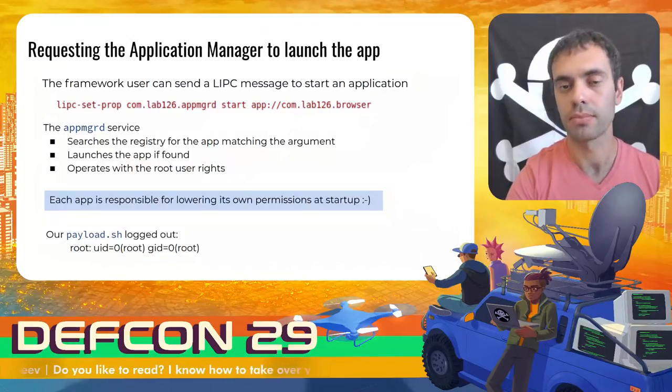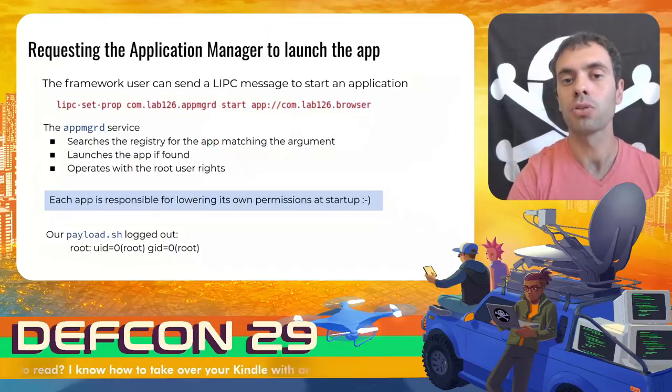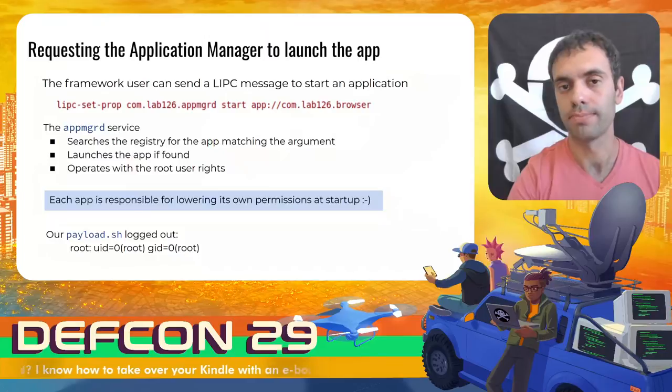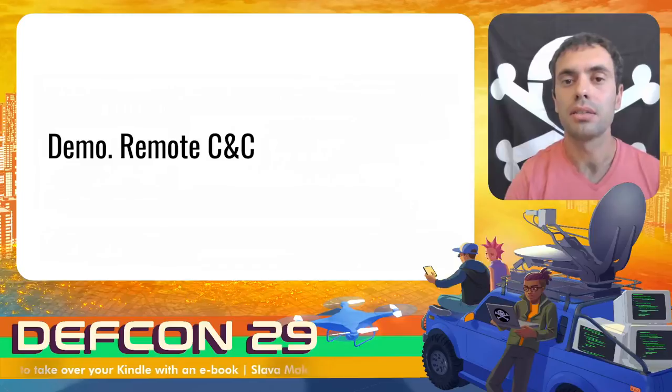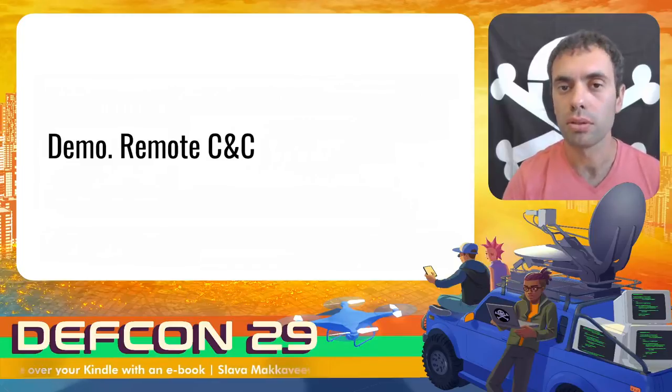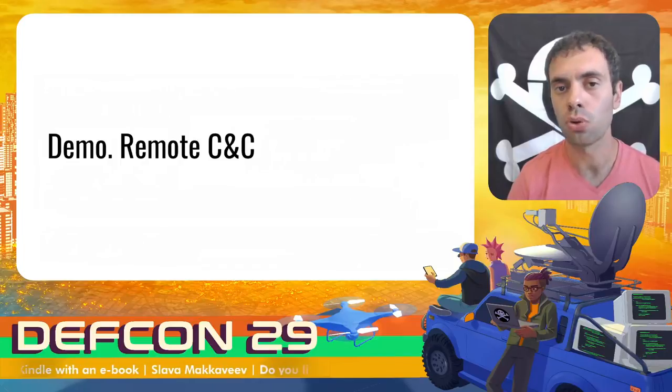By combining these two discovered vulnerabilities, any malicious payload can be run as root. Now let's take a look at a small demo in which I use a reverse shell to remotely control a Kindle device.